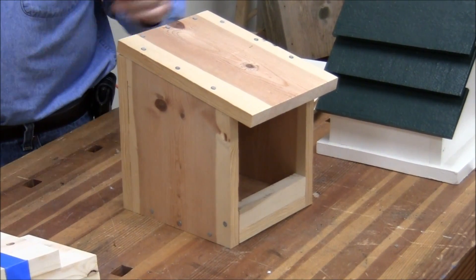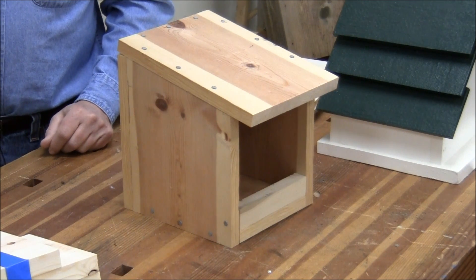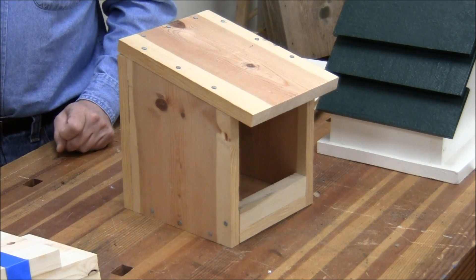Audience asks: do squirrels attack that kind of open platform too? A squirrel will take over anything that it can.